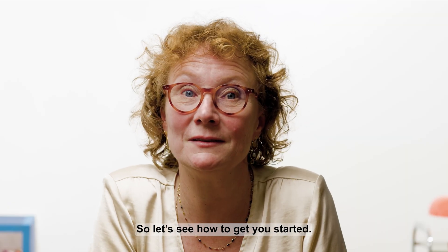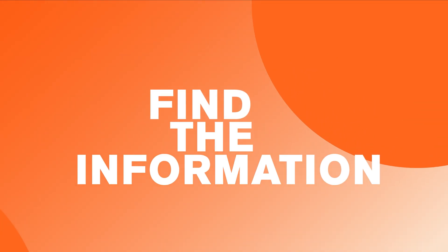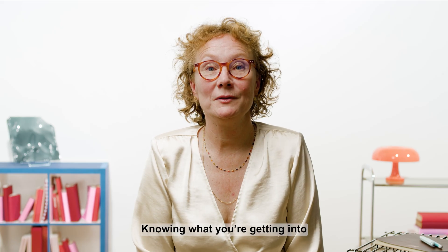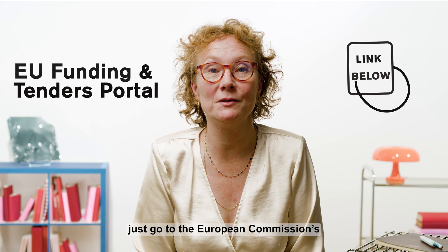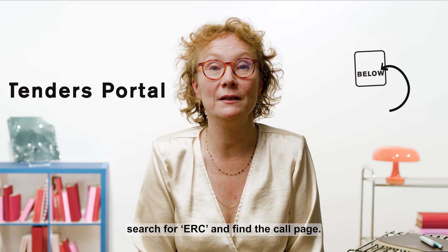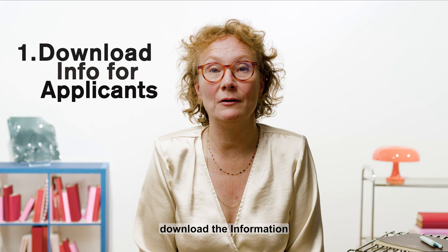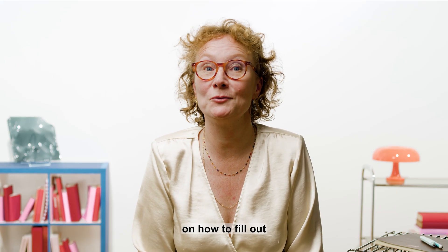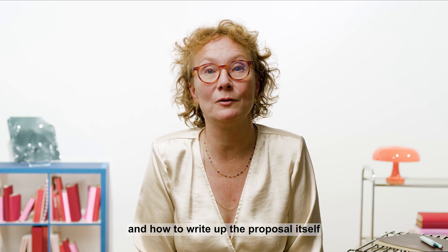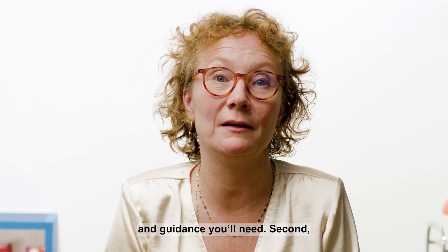So let's see how to get you started. Knowing what you're getting into is very important. To inform yourself, go to the European Commission's Funding and Tenders portal, search for ERC, and find the call page. Here you should first download the Information for Applicants document. This gives you specific guidance on how to fill out the administrative form, how to write up the proposal itself, and complete your submission. I know it's not the most exciting document to read, but it really does give you all of the advice and guidance you'll need.